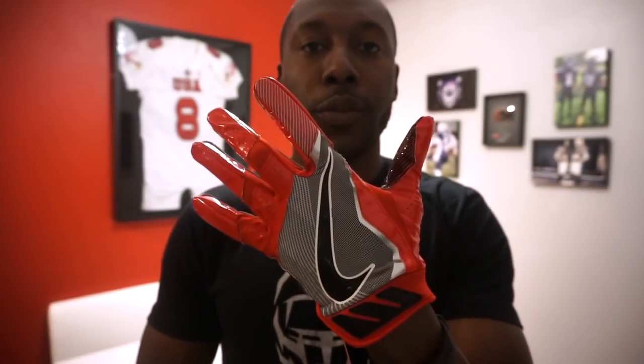The Nike Vapor Jet Force originally retails for forty-five dollars, and you can currently get them for about thirty-five. There are over twelve different colorways across different sites. Even though the glove is tight with a compressive fit, it fits a variety of hand shapes — thicker fingers, longer fingers, or thinner fingers — you'll still get a good fit. That's why they come in at number two.